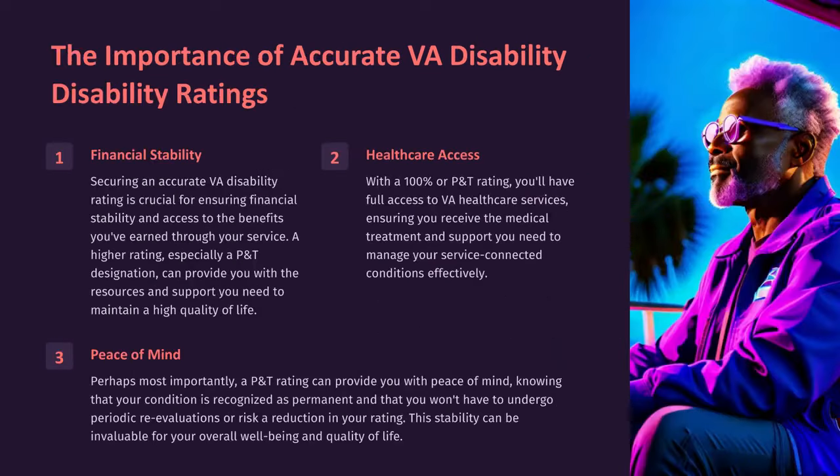The importance of accurate VA disability ratings. Financial Stability: Securing an accurate VA disability rating is crucial for ensuring financial stability and access to the benefits you've earned through your service. A higher rating, especially a P&T designation, can provide you with the resources and support you need to maintain a high quality of life.